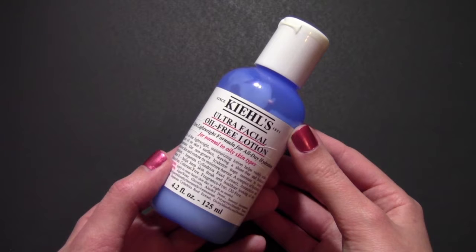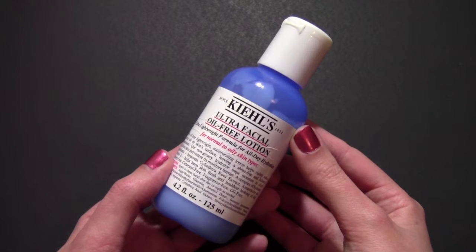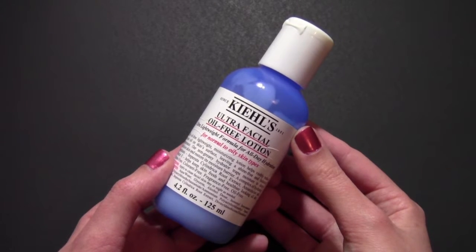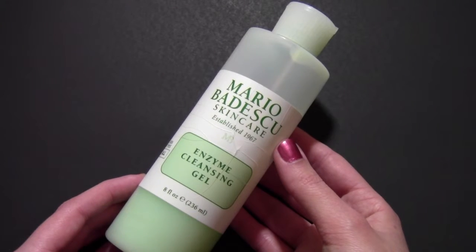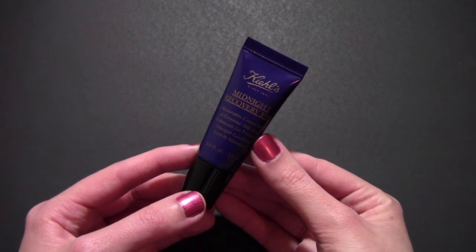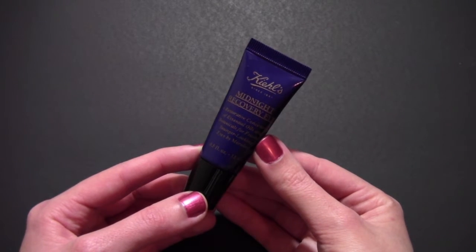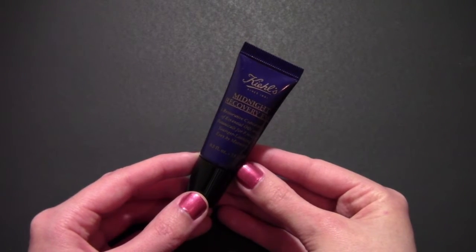You're going to notice that I only have two brands that I really love using. I have the Kiehl's Ultra Facial Oil-Free Lotion — I really love this, it works great on my skin, it hydrates it and gets the job done. I also love using the Mario Badescu Skincare Enzyme Cleansing Gel. Next, I have the Kiehl's Midnight Recovery Eye Cream — I love this stuff, it works amazing, and I use this day and night.